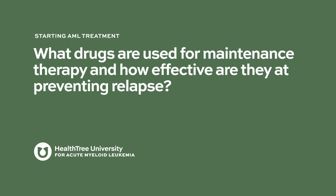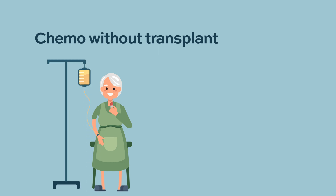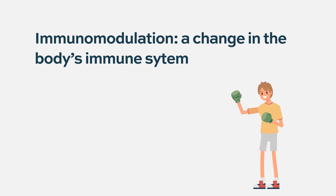There are now some maintenance therapies that have been shown to be particularly effective in AML patients. For patients that have just had chemotherapy and have not had a bone marrow transplant, there are drugs called hypomethylating agents, one of which is azacitidine. It has an oral formulation and can be given IV, and it has been shown to keep people in remission longer. It can cause lower blood counts, and its mechanism is not fully understood, though there's probably some immune modulation involved.